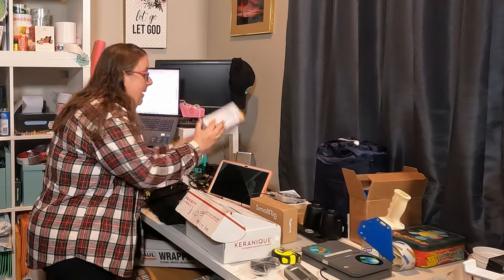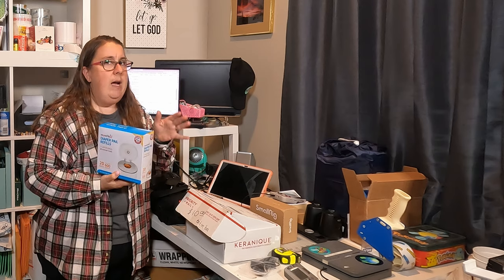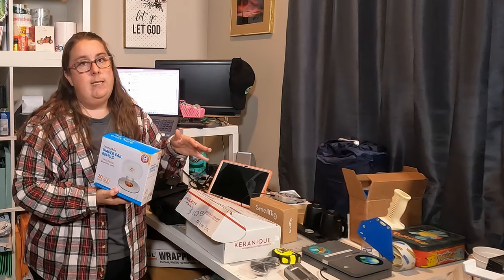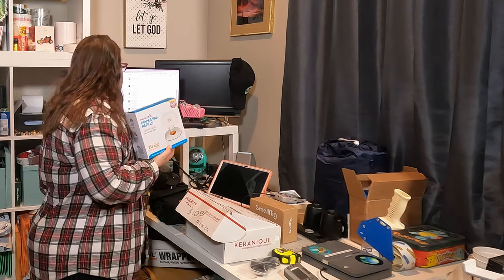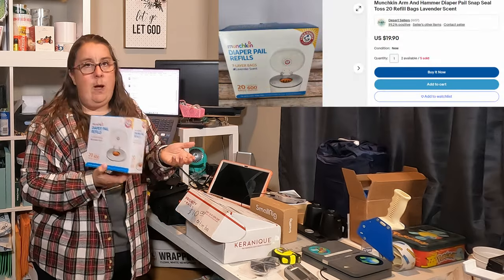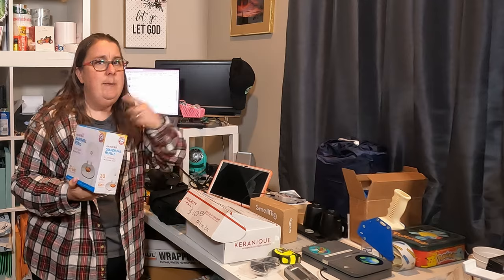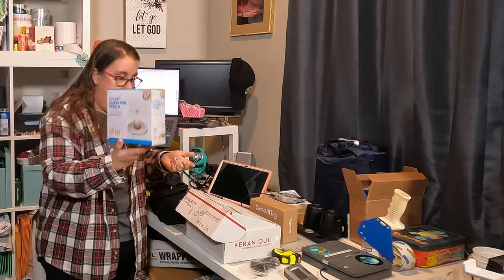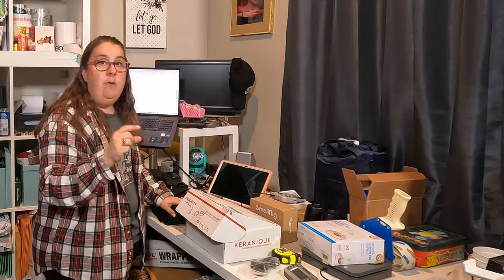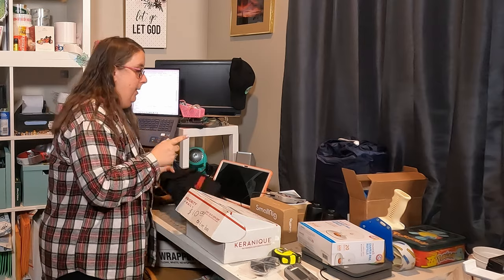We've got these diaper pail refills. This was a fun one — at my local thrift I bought five or six of them for $4 a piece. They are selling like hotcakes — they sell for about $20 a piece. I still have two left. I have free shipping, so I profit about $10 each, but they're selling like hotcakes and I had to do one listing and I'm constantly making $10 a piece. That is gravy. Anytime you can do multi-quantity, even if margins are a little smaller, you don't have to keep doing the work. Love a multi-quantity listing.